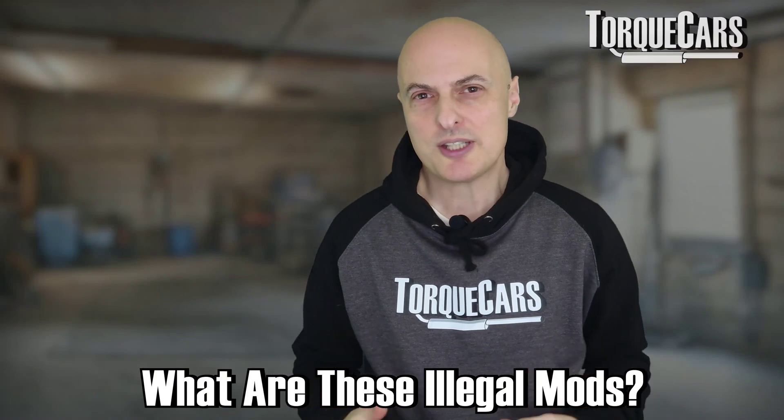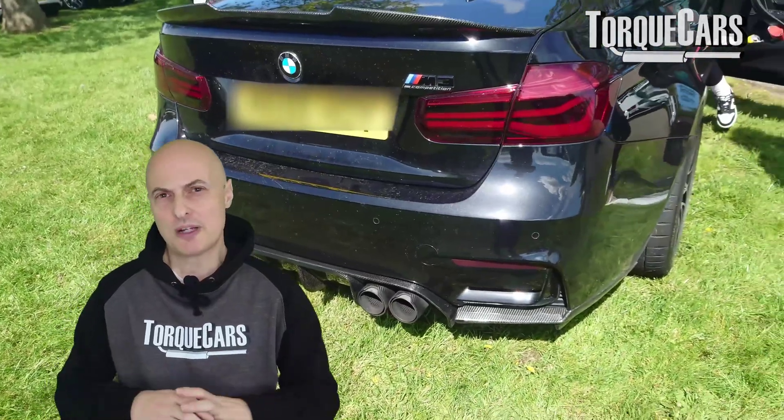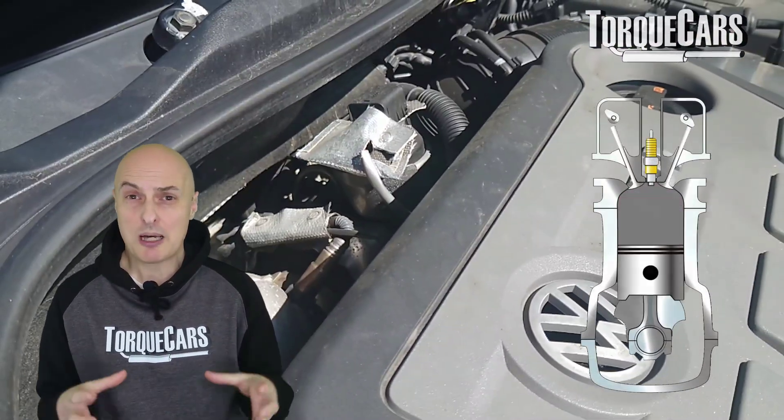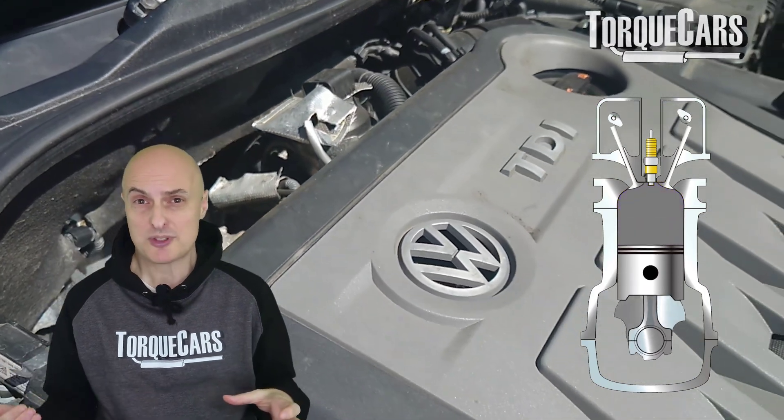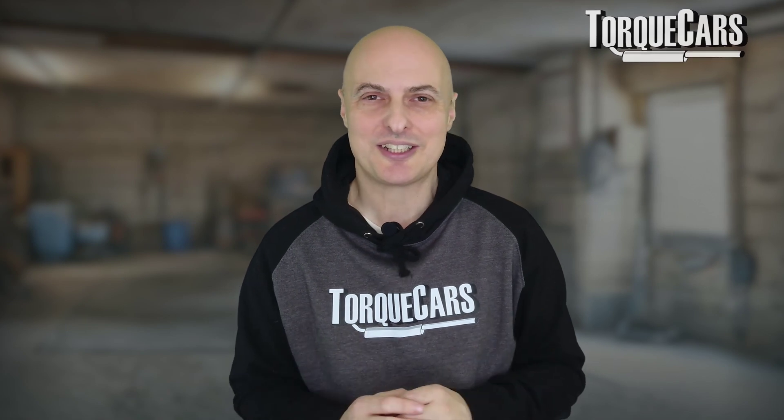What are these illegal mods? Well, most of them relate to the exhaust system and the various filters that are fitted. The engine is a pump — an air pump. It pumps air in, burns fuel, and pumps exhaust gases out. Anything that restricts that flow through the engine — either into it or out of it — means you're going to be down on power and it's not going to be working as effectively as possible.